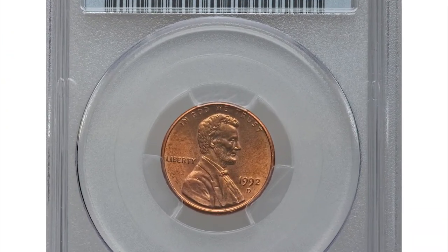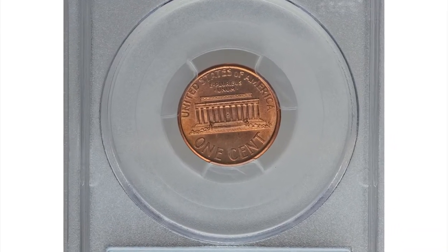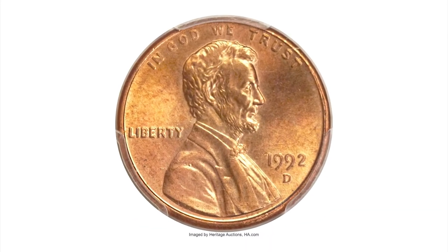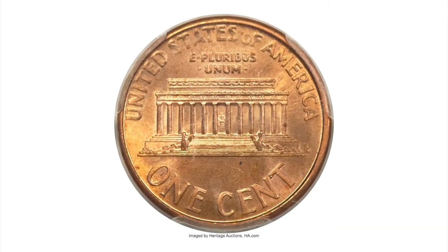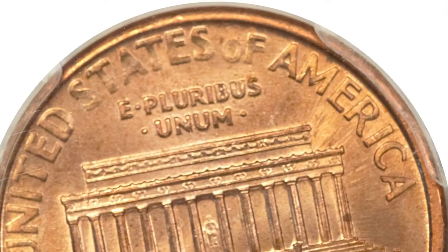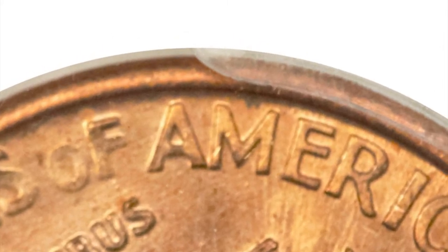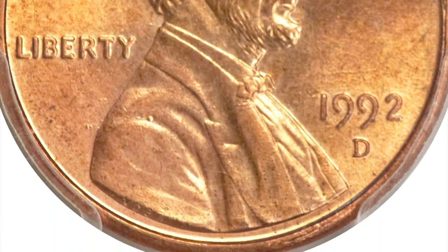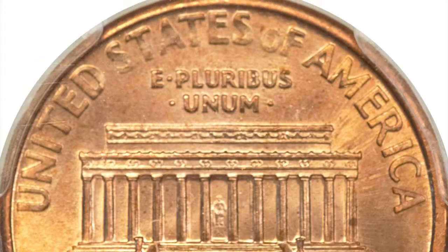This is a 1992-D Lincoln cent in MS64 red and brown condition — an elusive close AM variety. Lincoln cent specialists are aware that proof dies during much of the 1990s and 2000s differed in design from business strikes. The distance between the feet of the AM in AMERICA is a pickup point, as is the distance between the FG initials and the memorial. One die intended for production in 1993 was inadvertently used for Denver strikes in 1992.